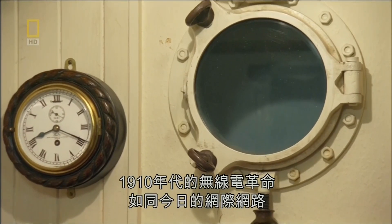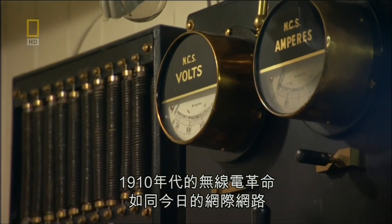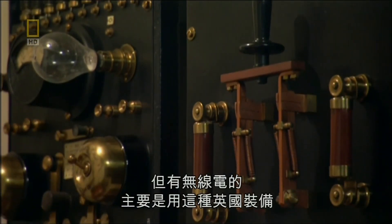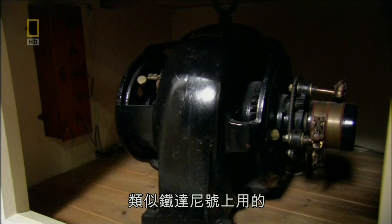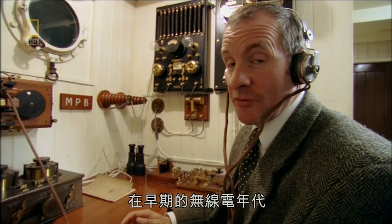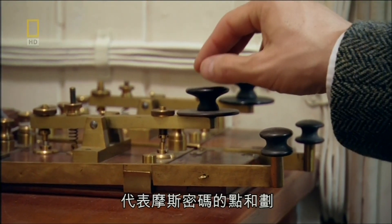In the 1910s, radio was as revolutionary as the internet is today. Not all ships carried sets, but those that did mainly used British equipment like this, similar to the one on Titanic. In these early days of radio, you sent your messages using this key here, as dots and dashes of Morse code.